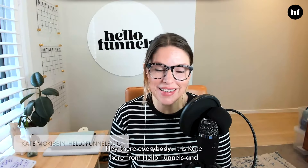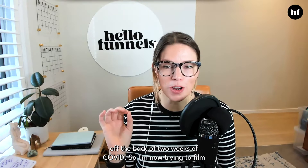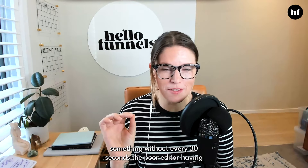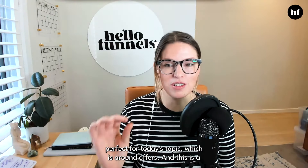Hey there everybody. It is Kate here from HelloFunnels and welcome to the Doing It Online podcast. Today, I'm going to try and keep it really short and really valuable. I've just come off the back of two weeks of COVID, so we're going to keep it short and sweet — but that is perfect for today's topic, which is around offers.